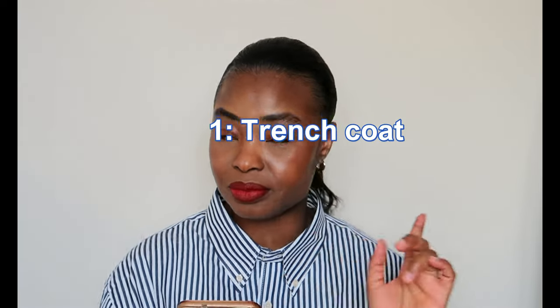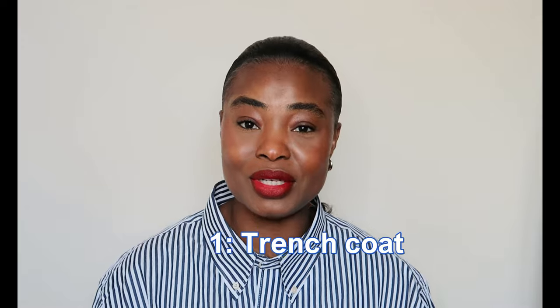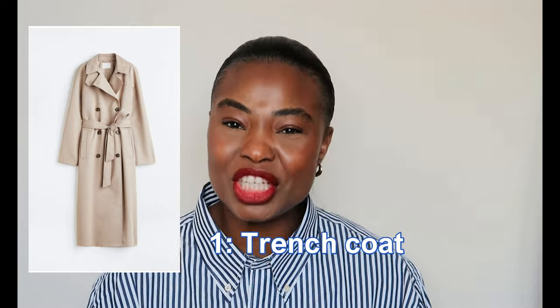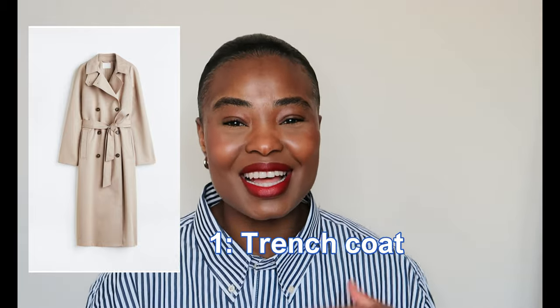Starting off is a trench coat — you need a trench coat in your wardrobe for this spring. A trench coat is that layer you put on over any outfit and it just makes it look chic. I used to have one in black and white print — I'll put a picture on screen if I can find it. But currently my favorite color for a trench coat is light beige.